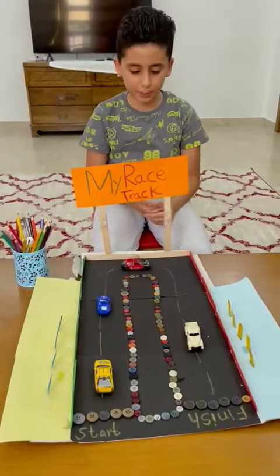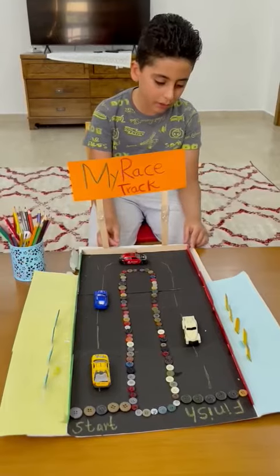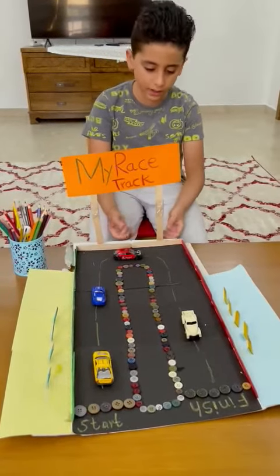Hello my friends, my name is Ahmed from Great4A. I made a car track by myself and today I will tell you what things I used to make the car track.